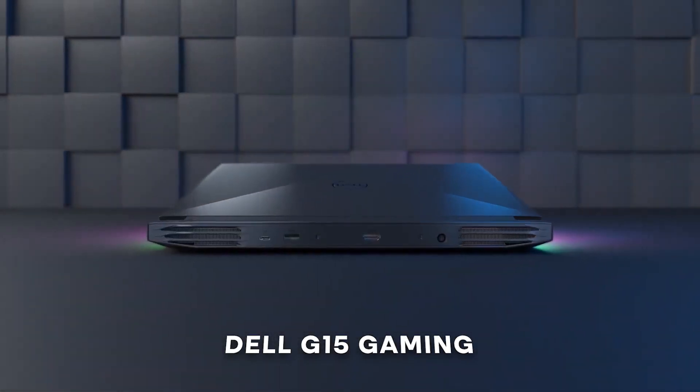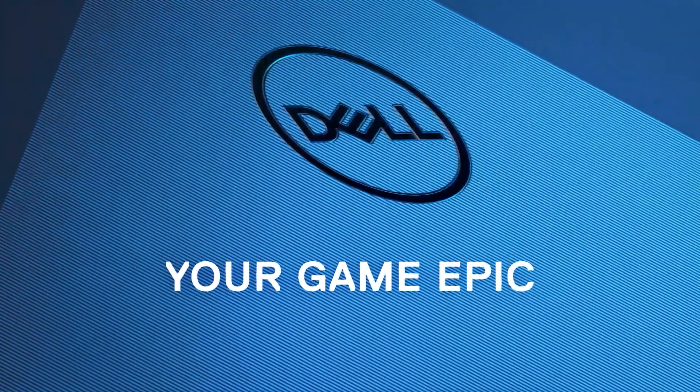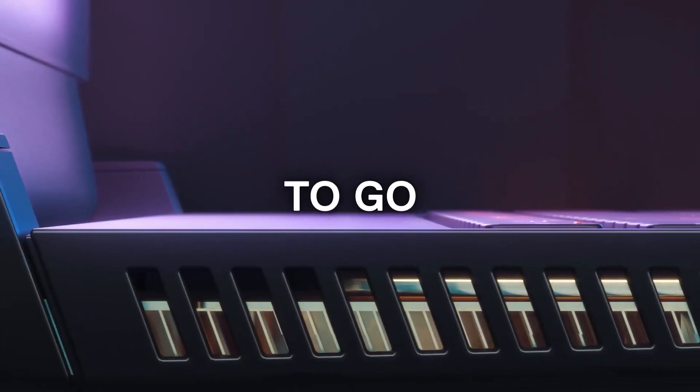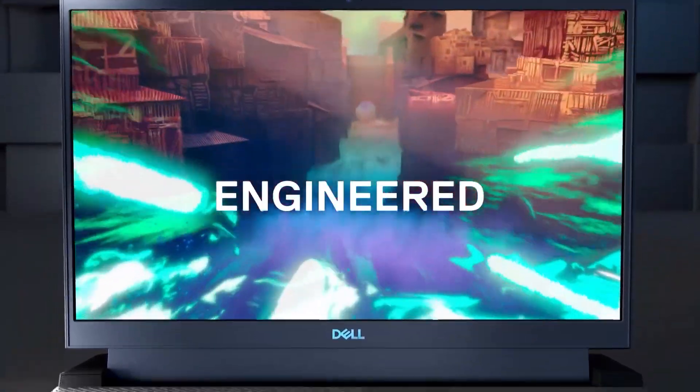Next, we have the Dell G15 Gaming Laptop, a very popular choice in the budget gaming laptop segment — which is no surprise, as this laptop offers great performance for its price. It can be equipped with a 6GB NVIDIA RTX 3060 GPU and a 12th Gen Intel Core i7 CPU with up to 16GB RAM and 1TB of SSD storage.